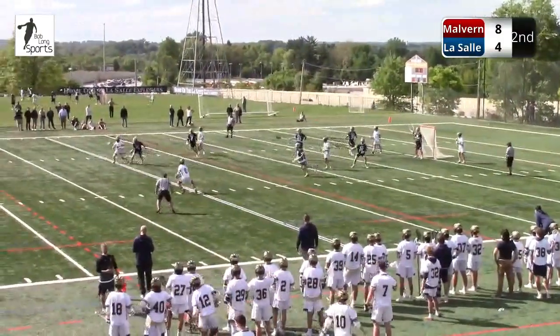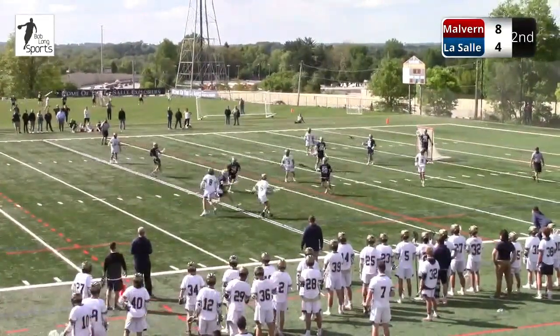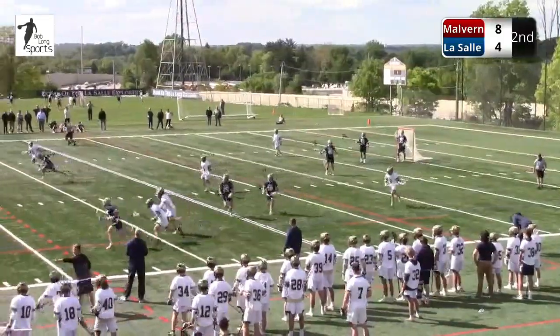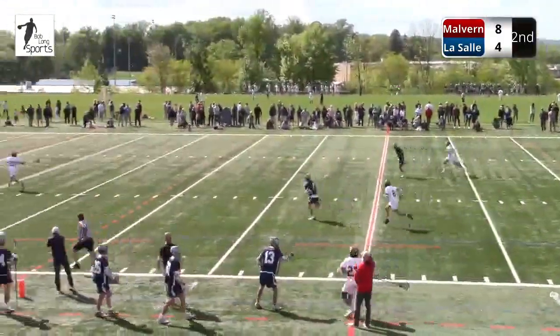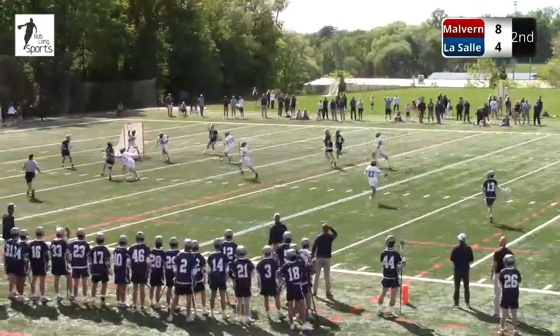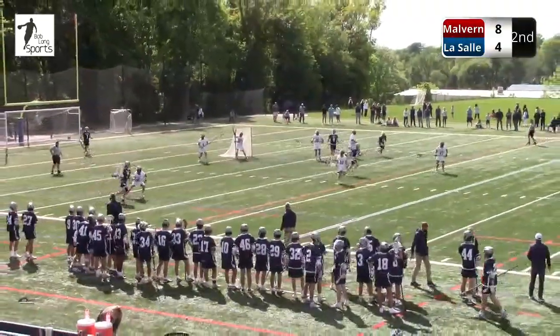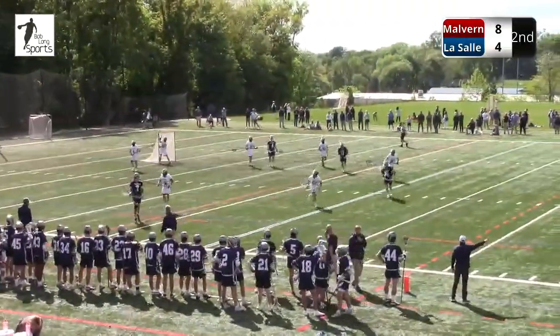LaSalle had it for a second. Two guys converged, neither got it. Here come the Friars the other way. Kellen Mathias to Spanos. That's good defense by LaSalle — four on three, fast break. They figure out a way to even all up here, four on four.